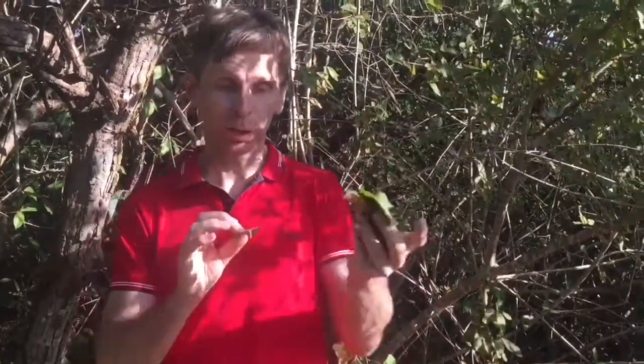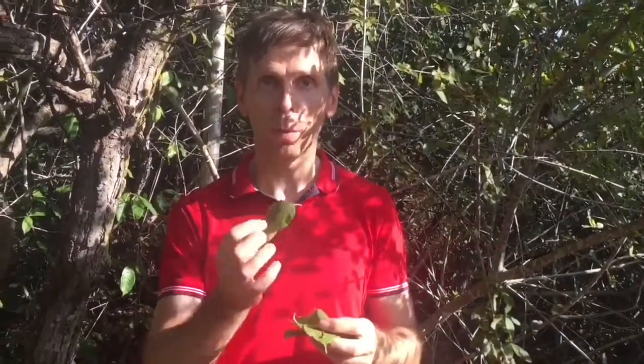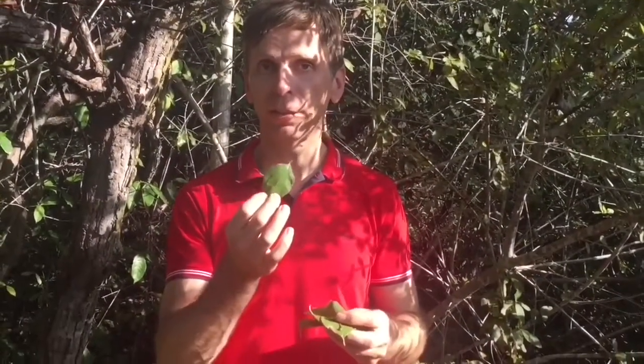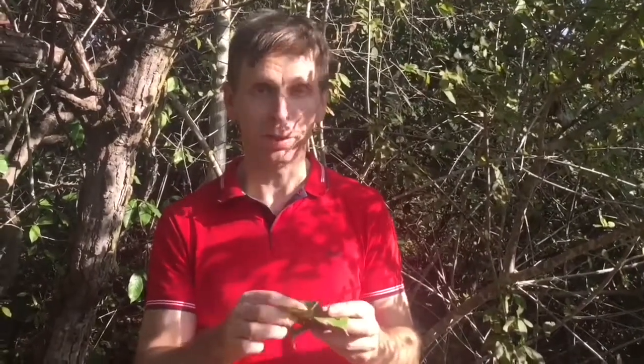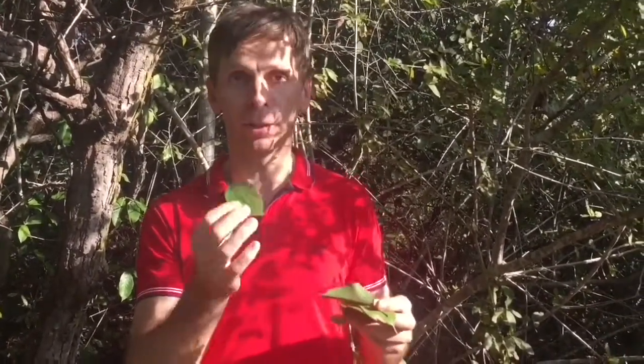We've gathered a few to take home so she can use them. What a great, environmentally friendly way to have sandpaper — it's biodegradable and literally grows on trees.